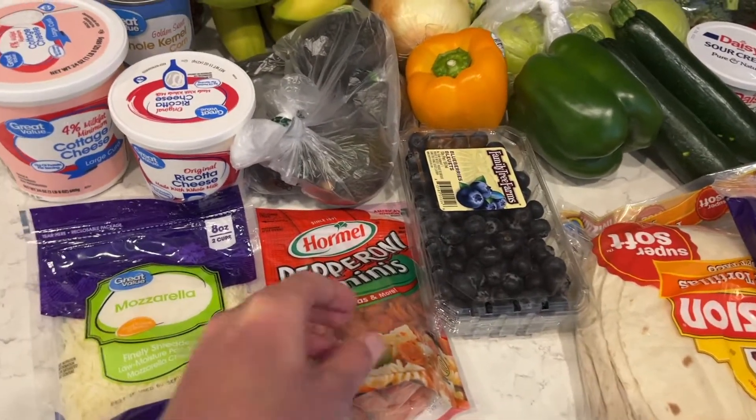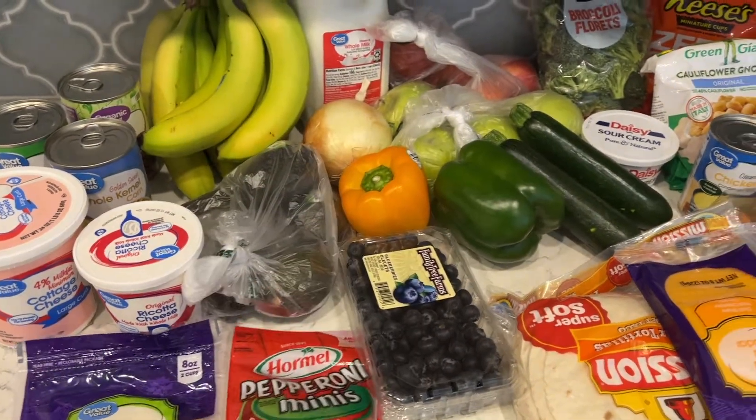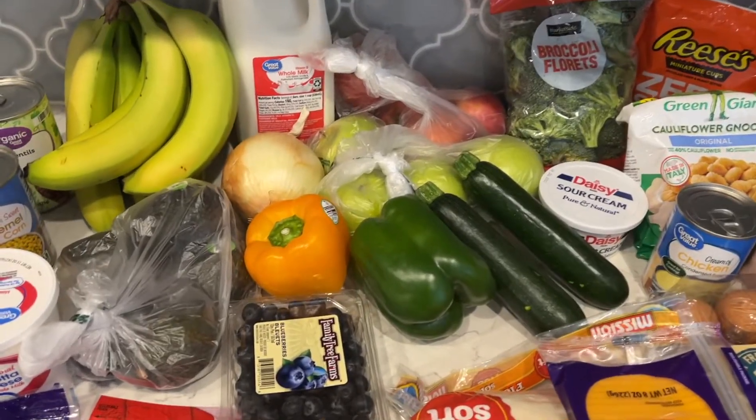I have some mini pepperonis. These are so fun for the kids — they love making homemade pizzas. It's really fun having them make their own food.